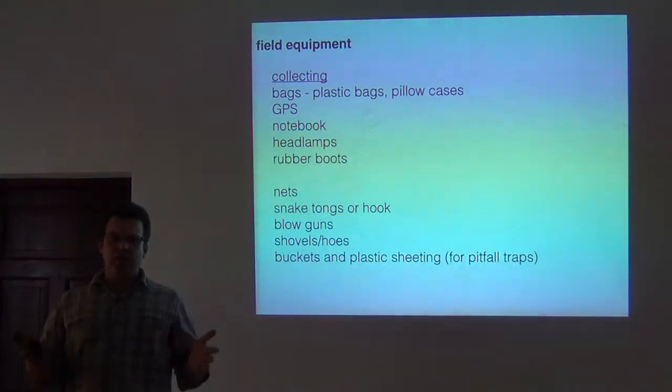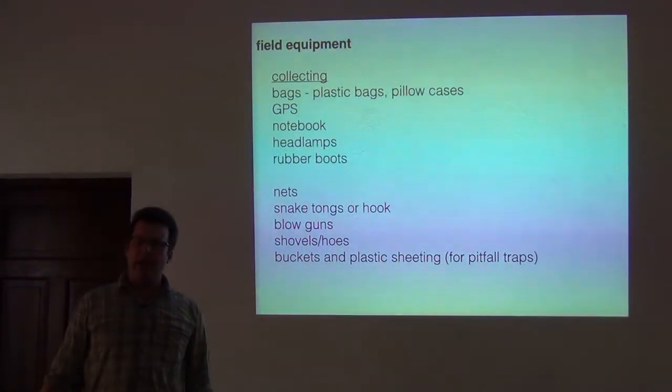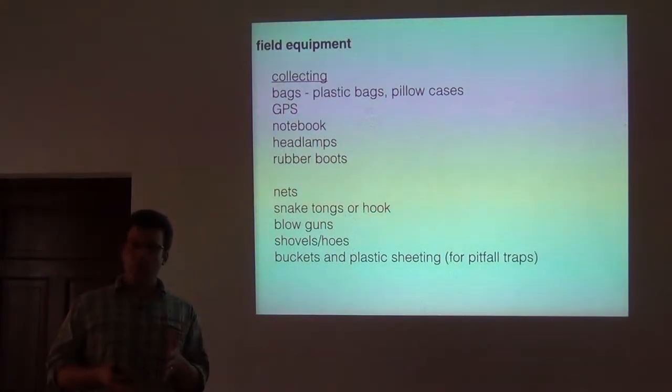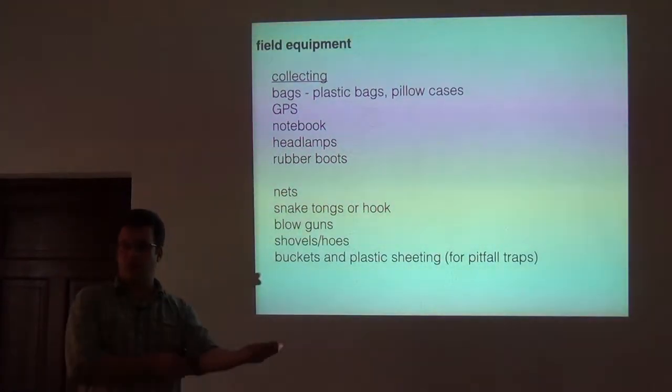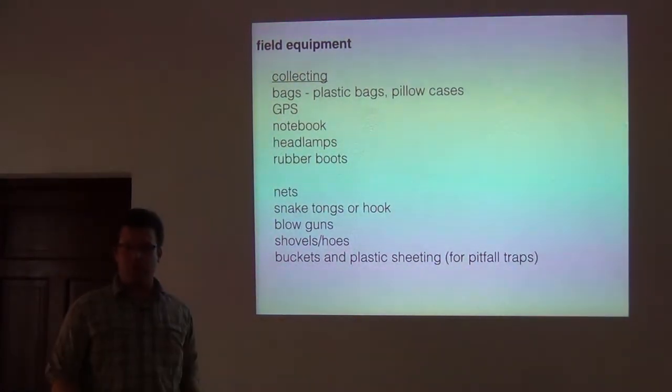I'll say a little bit about field equipment and show you some of what we have, and hopefully get you thinking about how — whether you're in Cameroon, Uganda, or Ghana — you can generate a lot of these field supplies yourselves without having them brought in expensively from another country.